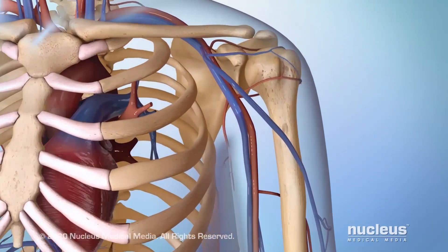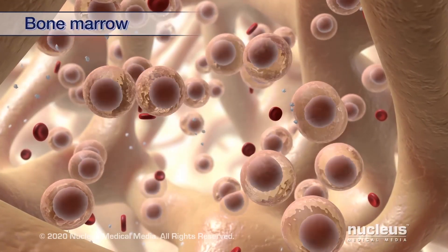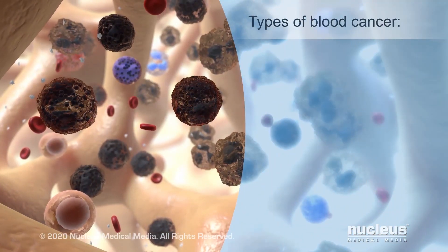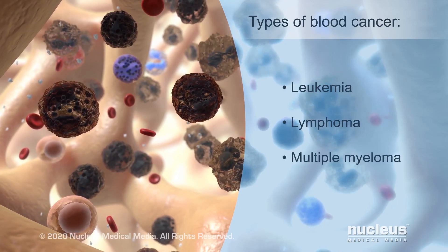Bone marrow is the spongy tissue inside your bones that makes blood cells, or blood cancer may start within the cells of the immune system. Examples of blood cancer are leukemia, lymphoma, and multiple myeloma.